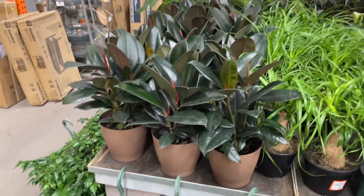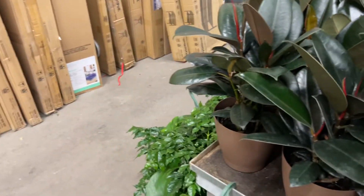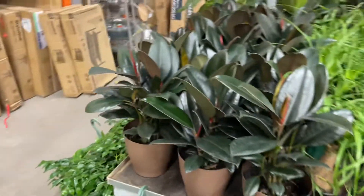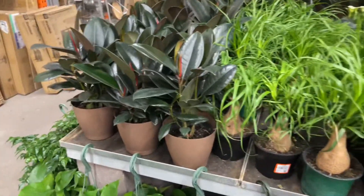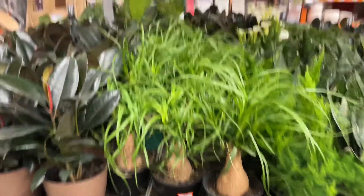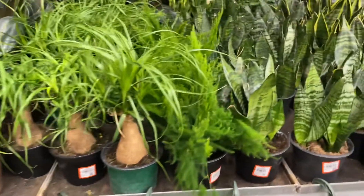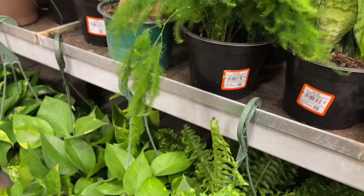I want to give it its correct name. I did it — ficus burgundy! Sometimes I see them called ficus midnight, maybe that's just a different branding name. Ponytail palms — I think that's a six-inch pot. Ponytail cane palm is $16.98.